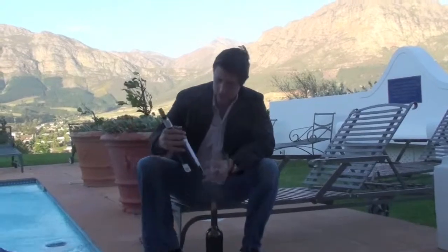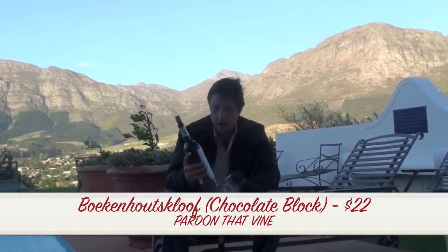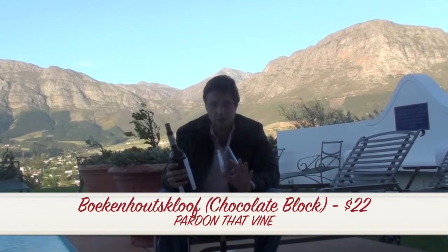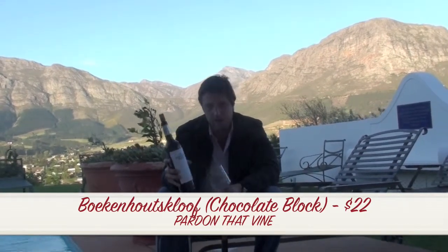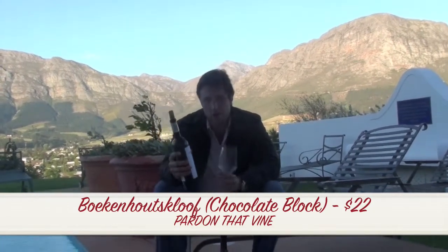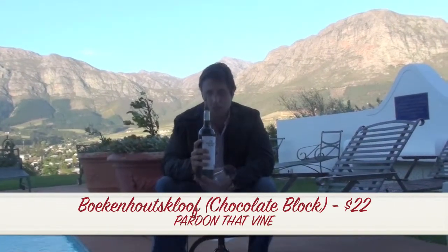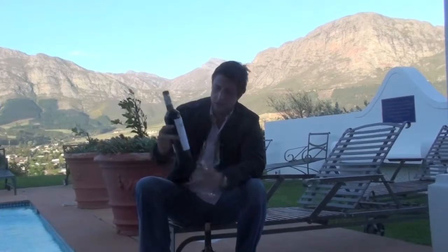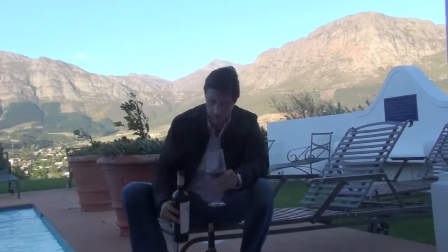The first wine I'm tasting is the Chocolate Block. It's about $22 American retail. It's a blend of about five grapes — it's mostly Syrah. It's a big hit in South Africa because it's a tremendous value wine. They do export this to other countries, including the United States.